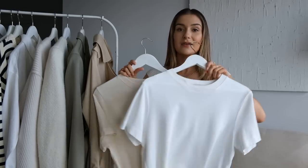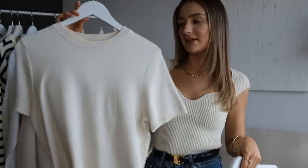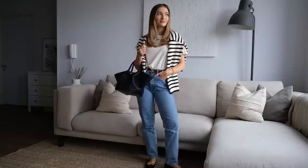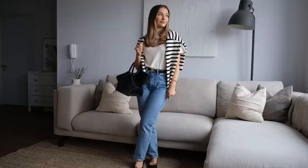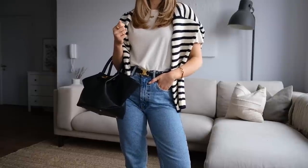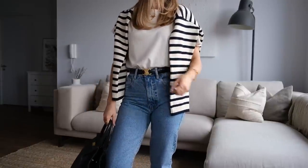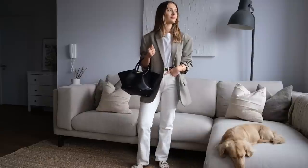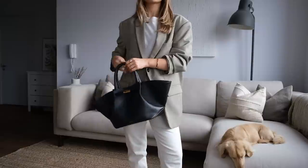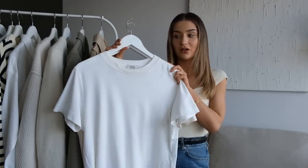Moving on to tops. The first piece is the classic white t-shirt — I actually have two here. One is a true white and one is an off-white creamy tone, and both are from COS in the same style. They're a really nice smooth heavyweight cotton and not too long, so they're easy to tuck into jeans and trousers. I'd say they come up a little bit smaller so I size up to a medium. They wash really well and because they're such nice quality they can easily be dressed up for the office. A classic white t-shirt is an essential in any wardrobe.